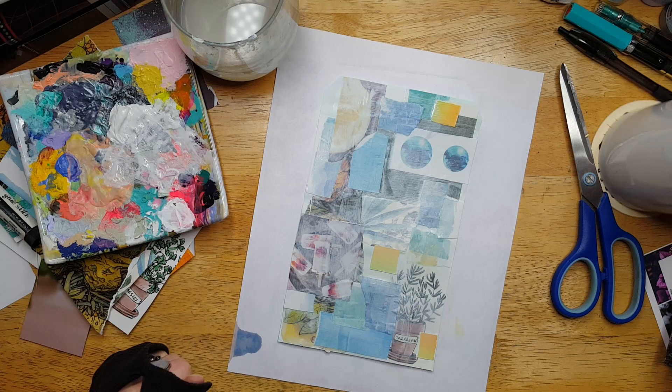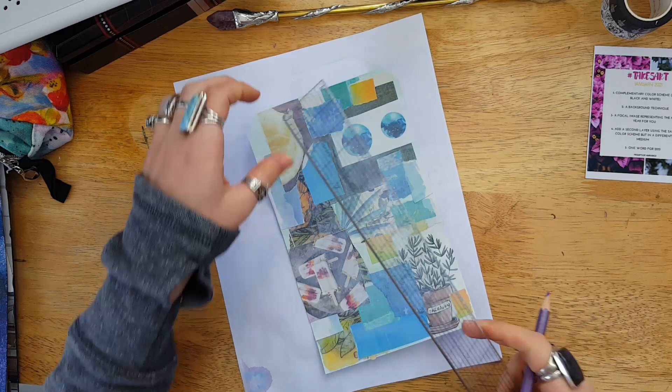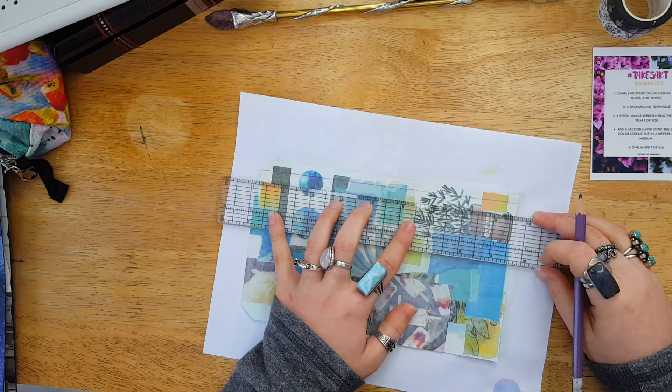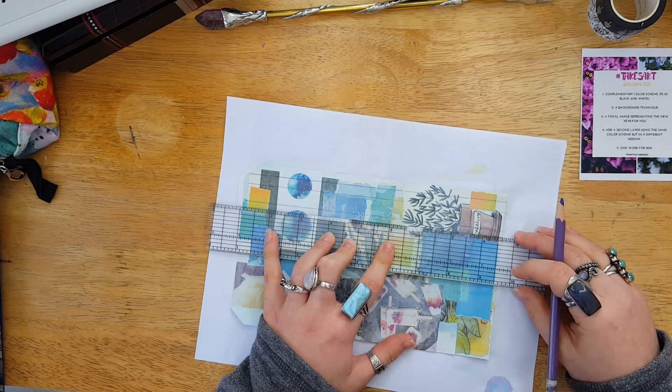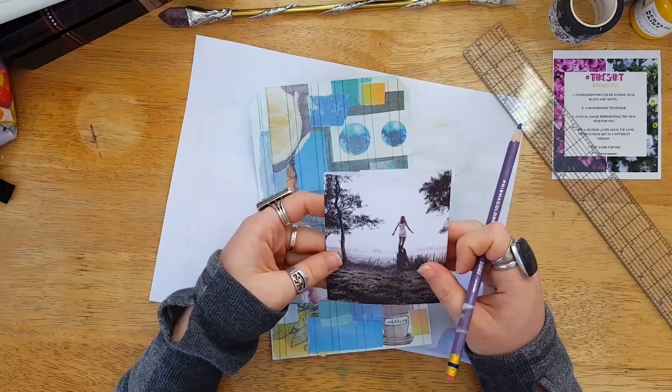And then a little tea break, of course. After that dried, I went in with my focal image, checking the placement a lot, and then took one of my pencils and my ruler and just started making some stripes. I tried to keep the stripes thin so I could have big gaps in between where you could still see the images I put down in the background, and I really like how it comes out in the end.